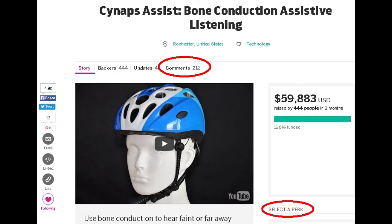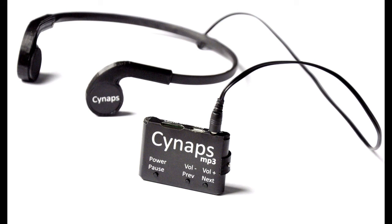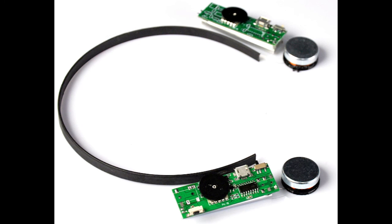Also, be sure to check the description below for details of each perk and all of the extras we're including for first responders, like the Bluetooth headset, MP3 headset, cable connected headset and the Assist Next Generation headset, delivered separately in January.